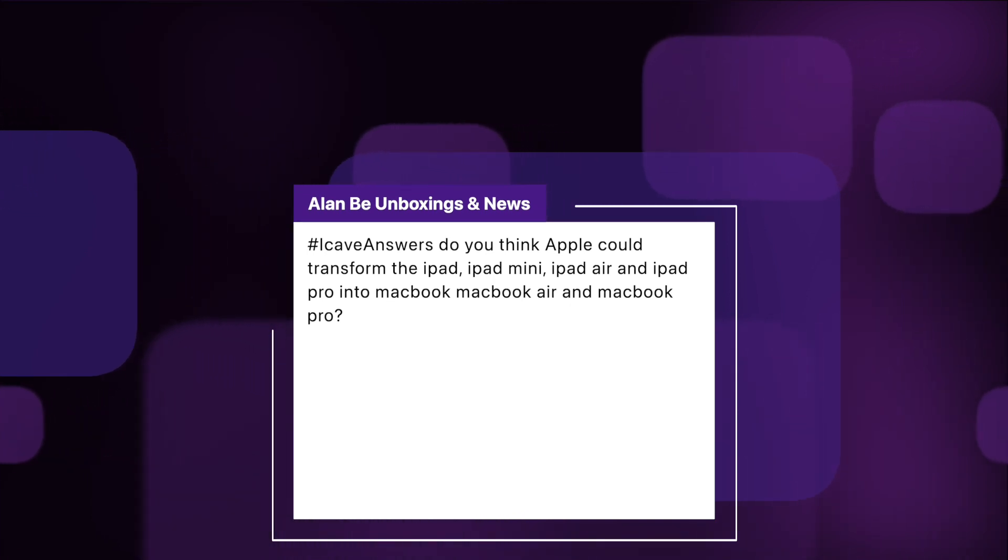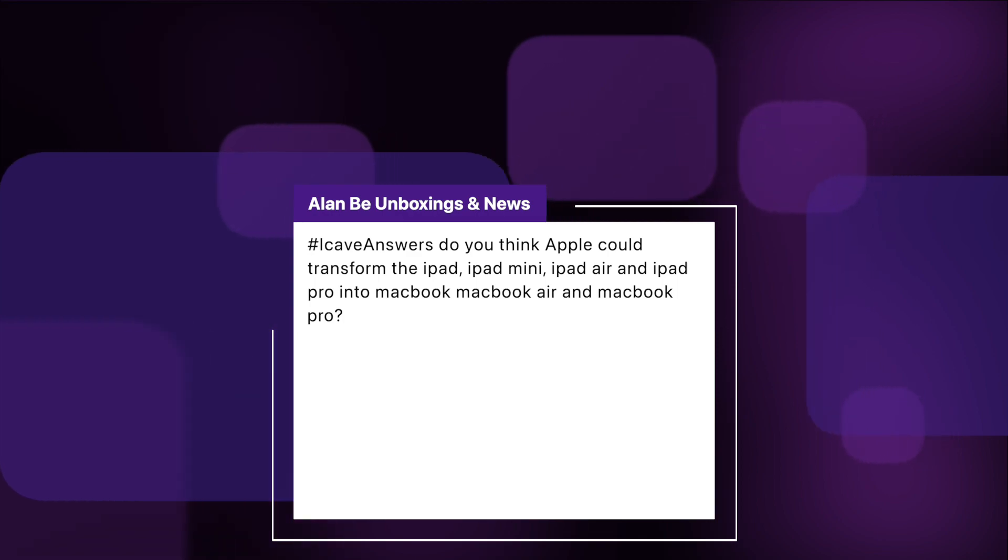Alan B Unboxings and News asks: do you think that Apple could transform the iPad, iPad mini, iPad Air, and iPad Pro into MacBook, MacBook Air, and MacBook Pro? I'm not entirely sure what you're asking, but maybe it's about combining them so we get touchscreen versions of the MacBooks. I don't think Apple is going down the touchscreen MacBook route. Apple doesn't really care about cannibalizing their own sales, but I do think they want to keep iPads as their touch products and MacBooks as the more traditional keyboard and trackpad experience. Using macOS with touch wouldn't be great because a lot of things are very small, whereas using a mouse and keyboard with iPads — you can kind of already do that with the Magic Keyboard and trackpad.